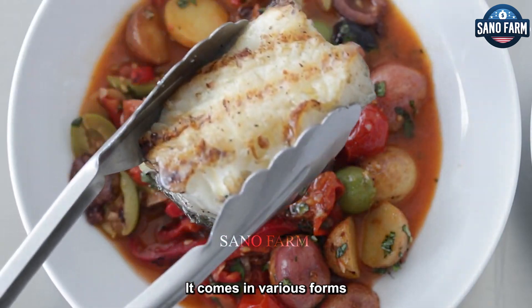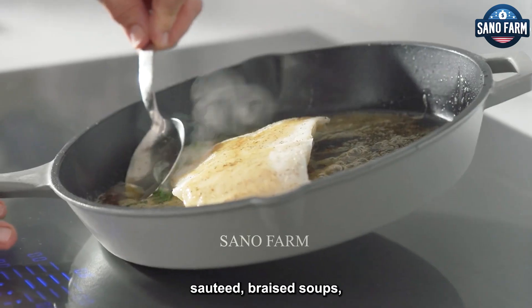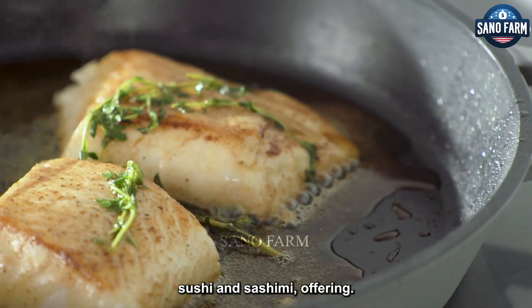Widely enjoyed internationally, it comes in various forms from fresh to canned, and stars in diverse dishes like grilled, sautéed, braised, soups, sushi and sashimi.